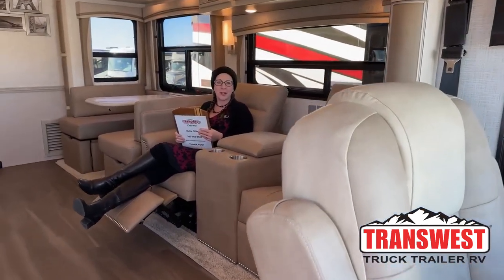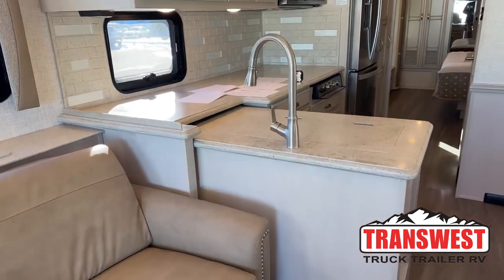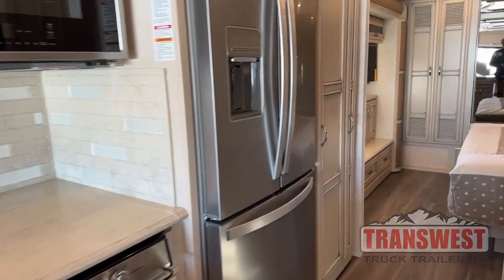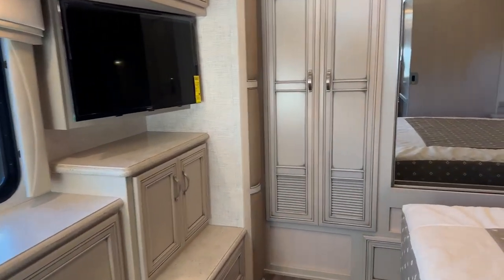Good morning and welcome to TransWest Truck Trailer RV. My name is Katie O'Neill and I am so excited about today's video. We are bringing you a side-by-side comparison of the 2023 Country Star in a 37 and 40-foot floor plan. You get to figure out what you get for three feet between these two floor plans and what you lose. If you'd like to find me on YouTube, you can find me at hashtag RVsInsideOut. Today we're in a 3717.